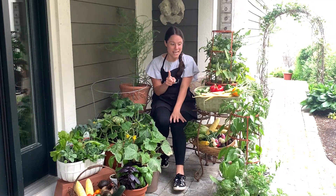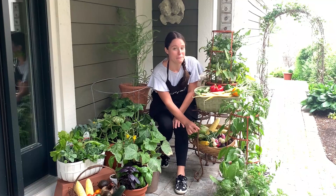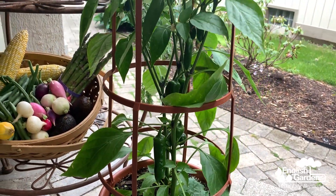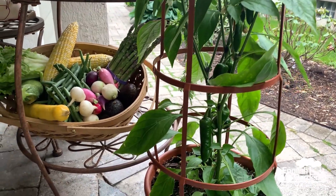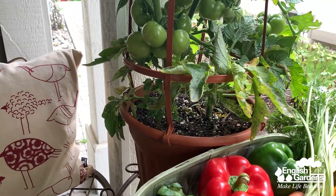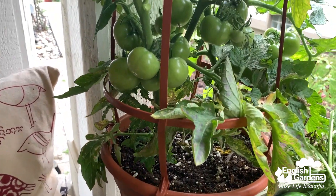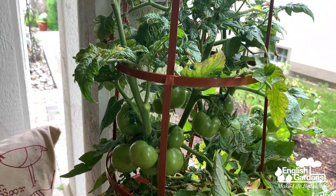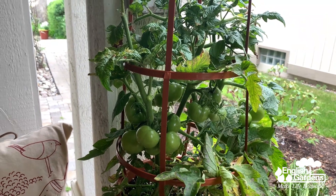Another thing I was excited to find was the jalapeño pepper plant. This one comes with a cage already in it — so easy and low maintenance. It'll let it vine and grow beautifully, and there are already some amazing peppers coming in. And of course you have to have a tomato plant. I went with this little Sicily cherry tomato plant, which also comes with the cage. We've got some great tomatoes coming in already.